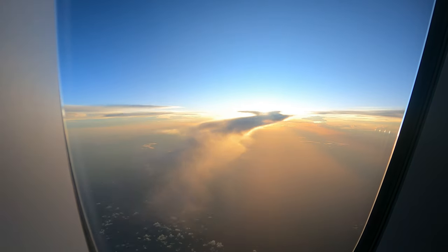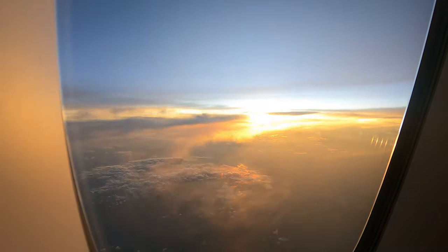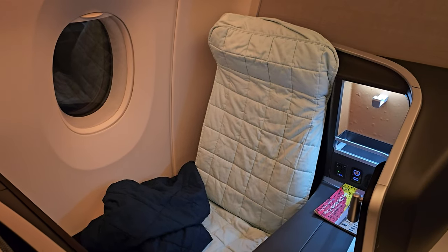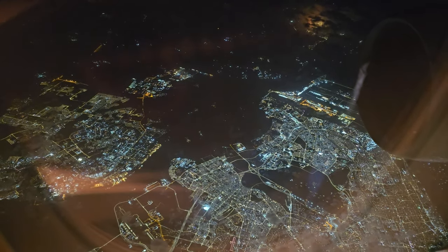This is the best I could do for the sunset — I really don't understand why you wouldn't want a window seat. Then, after darkness had fallen, we flew over Singapore. Unfortunately the cabin lights played havoc with the footage, but you get the idea — that's Singapore down there.